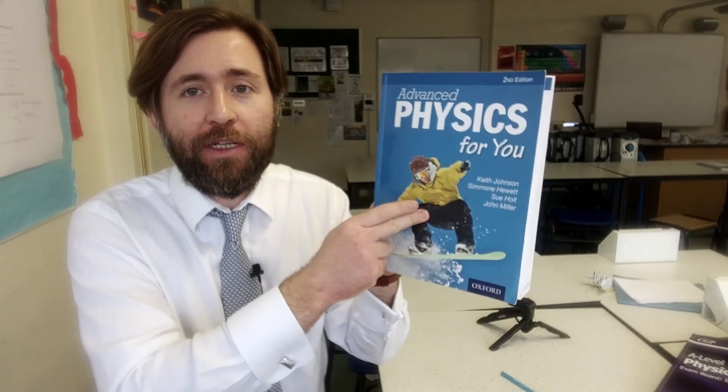Why do I like them? Well, I like them because they're not exam board specific. I like them because they are excellent references. If you want to know anything about physics — if it's at A-Level level — it'll be in here somewhere.